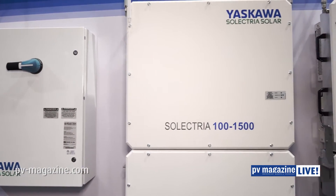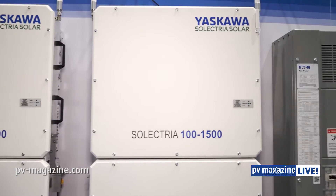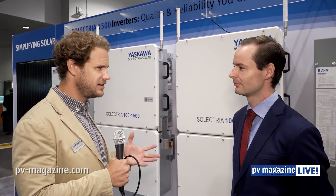Our first stop on this whirlwind tour here at SPI is Yaskawa Solectria Solar, where we've got 1500 volts at the string level. These have been introduced at the show not only from Yaskawa, but a number of brands. What's behind this move?